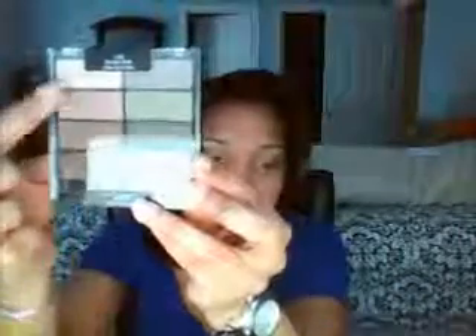So for my eye look today — I'm using the Wet and Wild Comfort Zone palette. I used some of the shades on this side to complete my eye look. I'm really liking it, so that might end up in my favorites section as well.